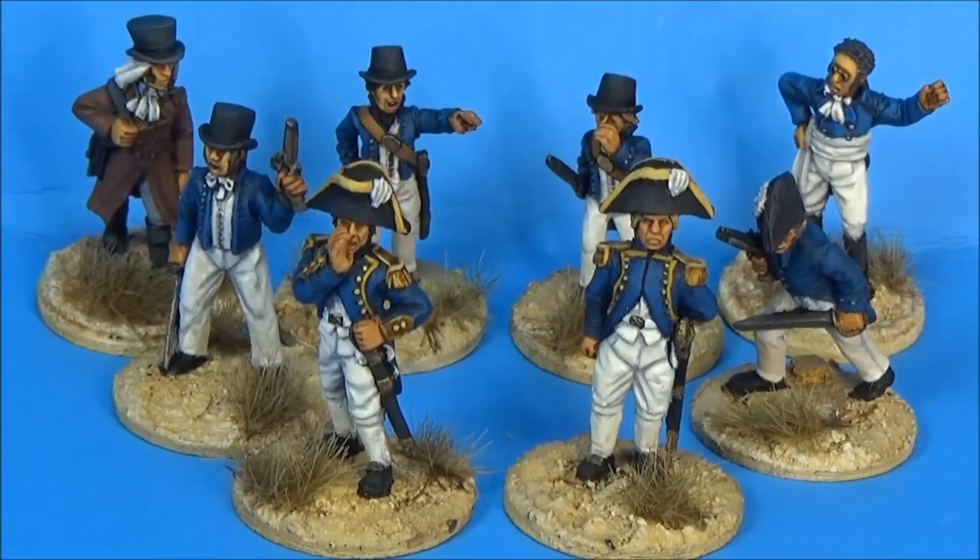Hey y'all, it's Robert, and I finally finished up my Itik Beers New Year's Challenge, and these are my ship's officers.